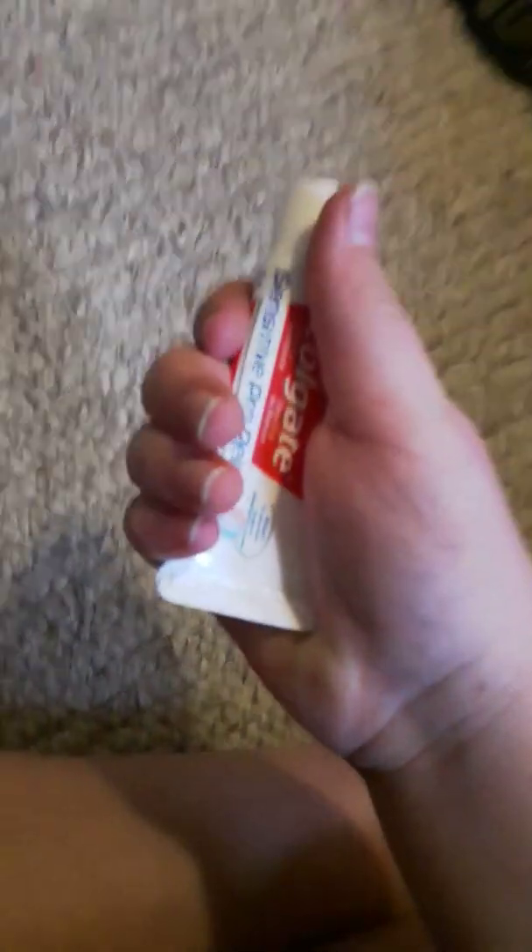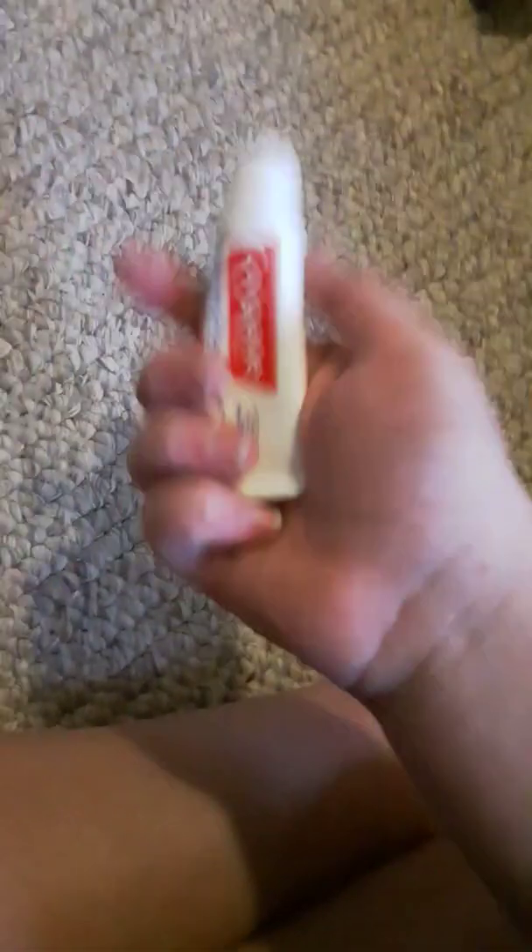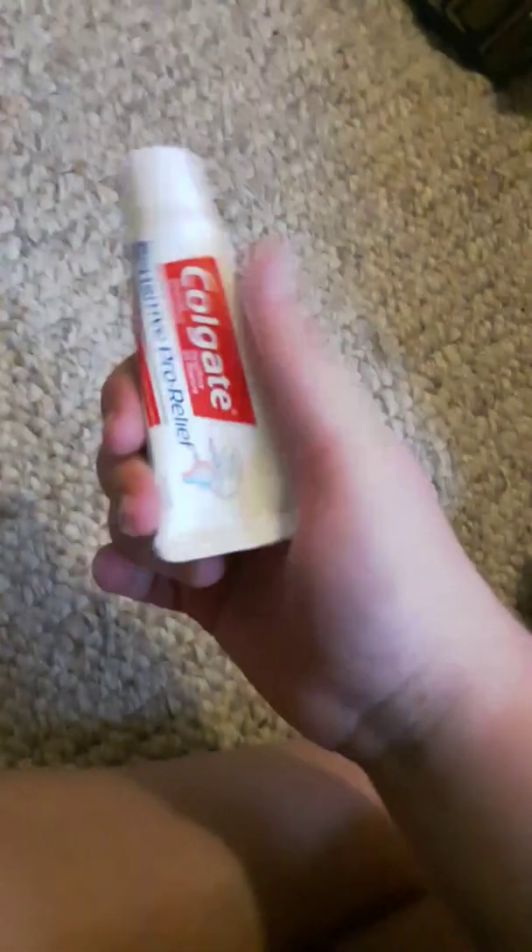Toothpaste — you can use it to brush your teeth. There's no toothbrush, but you can use your finger. It's also good for bug bites and cleaning wounds.